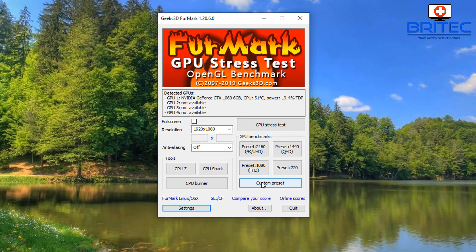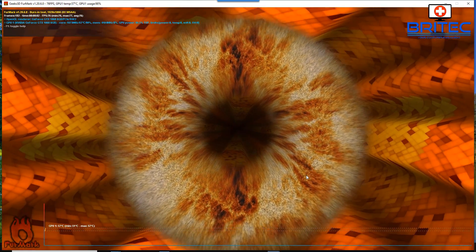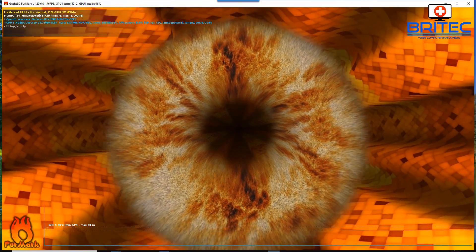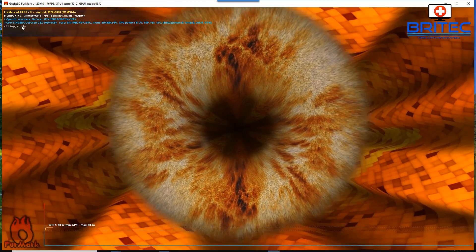I'm going ahead and running the GPU stress test now. You can enable anti-aliasing as well if you want. As I said, do not walk away from the computer and let the temperature climb. The whole idea is to see if any problems or artifacts show up on screen. If you get a clean picture at the very beginning, the card may still need to warm up before problems start to arise.